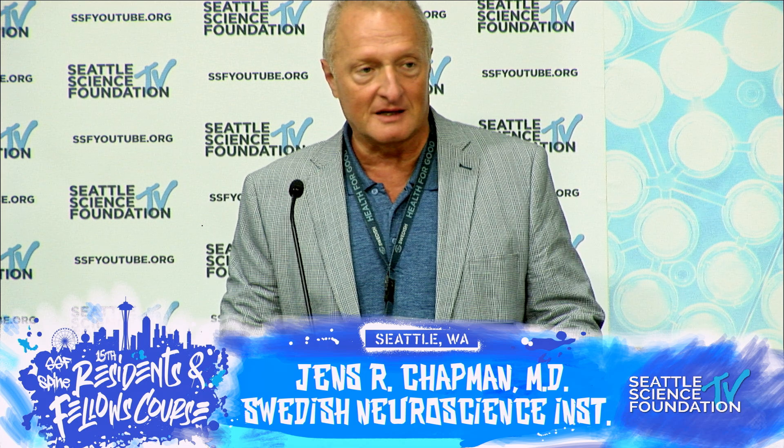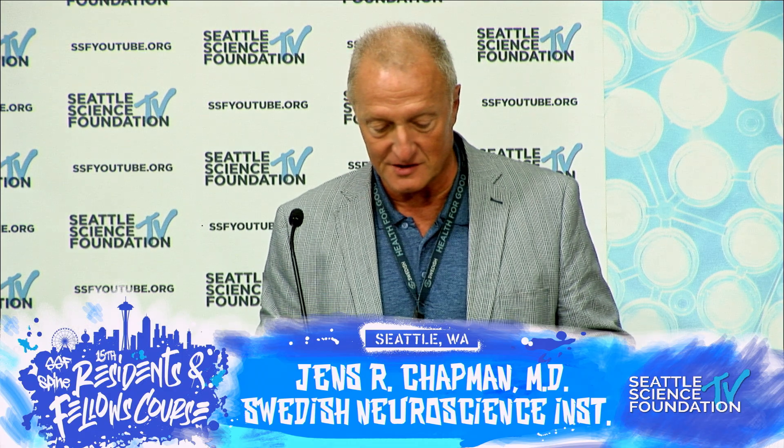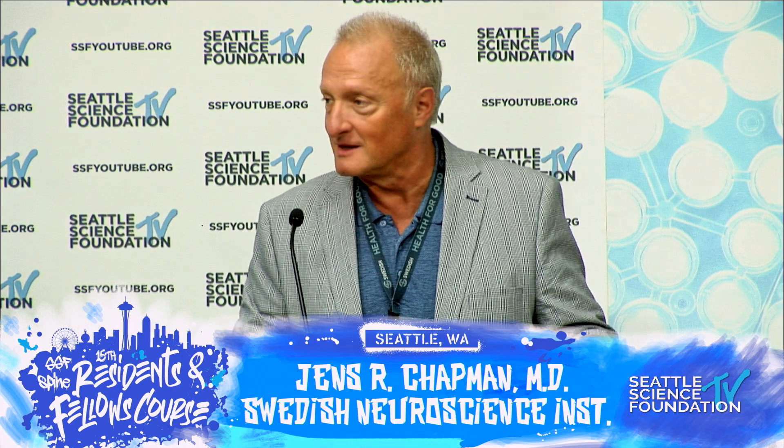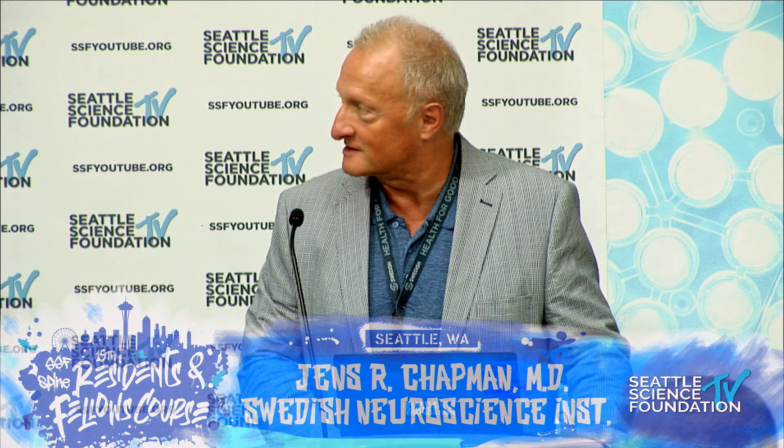Now back to the mundane atomic challenges: the cervical thoracic junction. I'm always trying to learn and up my game, but following Dr. Skaggs is near impossible.